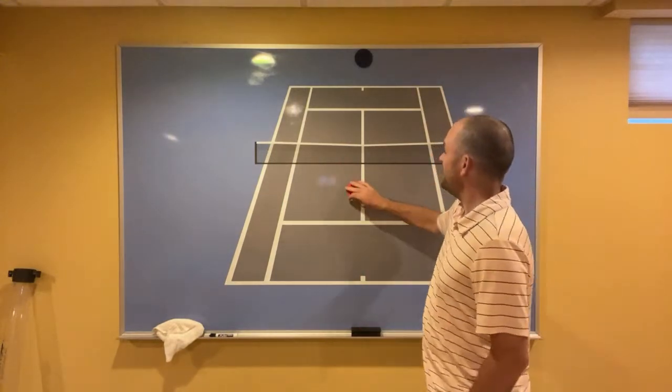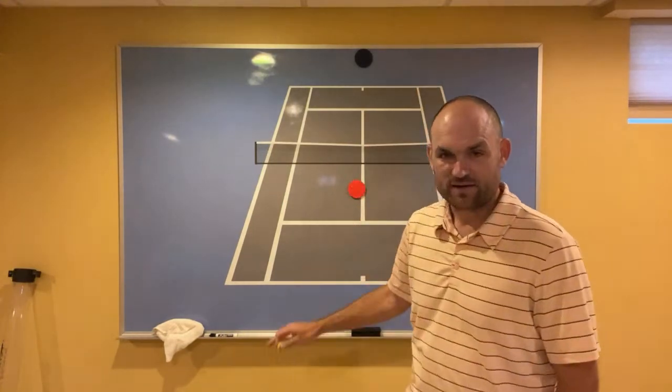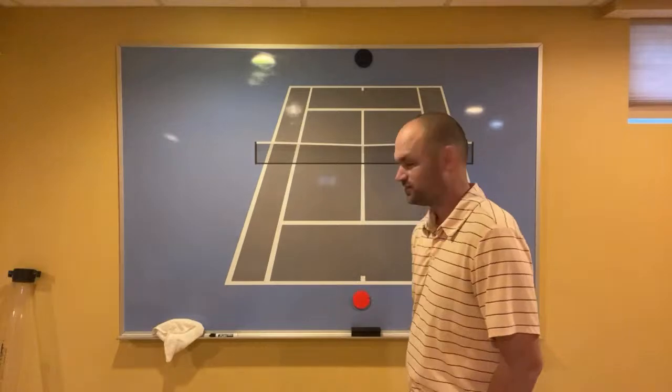When you're at the net you're going to win about 55 to 65% of the points — that's a lot better than 47%. You have to get to the net in order to raise your level of play and start beating people you've never beaten before.